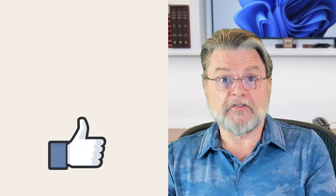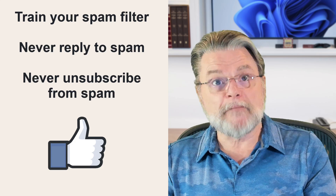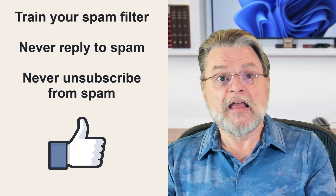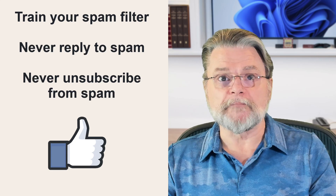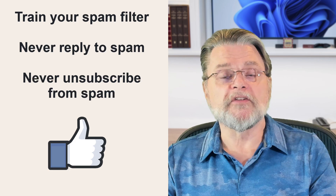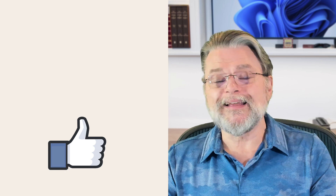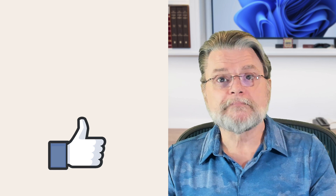My recommendation is simply this: train your email program or service's spam filter. Mark spam as spam. Mark false positives as not spam. Never reply to spam. Never try to unsubscribe from spam. If it's something you asked for by subscribing, absolutely — it's not spam, unsubscribe from it. But if it's not something you asked for, that's the definition of spam. Don't unsubscribe — hit that 'this is spam' button instead. Above all, don't let spam stress you out. It's a normal everyday fact of life on today's internet. Mark spam as spam and move on.